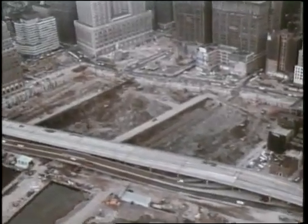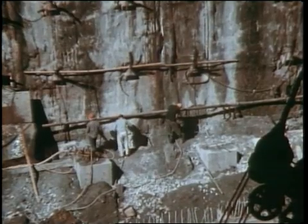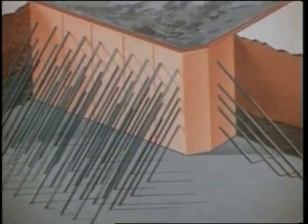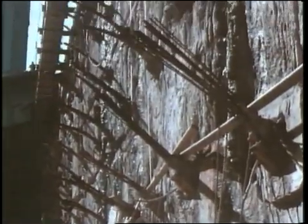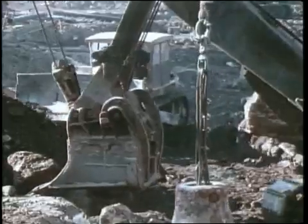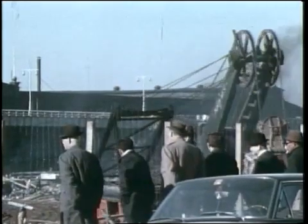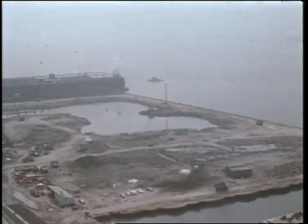Excavation began. As each section of the slurry wall was revealed, workers drilled holes through the wall and casings were pushed through down to bedrock on the far side. Steel tendons were then inserted through these holes and socketed into bedrock, bracing the wall against external pressure. More than a million cubic yards of dirt had to be removed. The excavated earth was placed on the Hudson River, adjacent to the site, to create more than 23 acres of new land, which was donated to the city of New York.